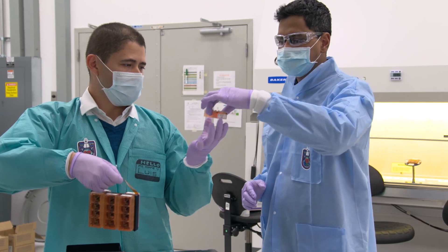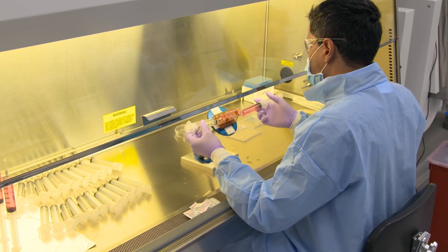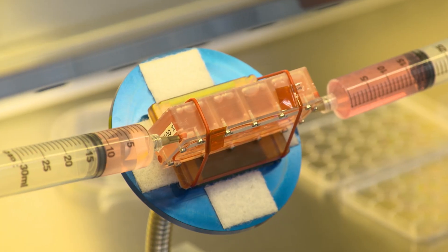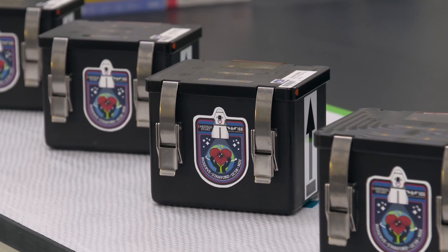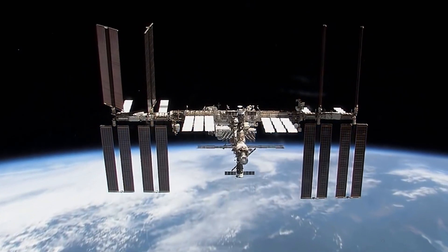The tissue chips serve as a platform to evaluate the safety and effectiveness of therapeutic treatments for disease. These projects stem from a multi-year partnership with the National Institutes of Health to evaluate this novel technology in low-Earth orbit.